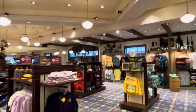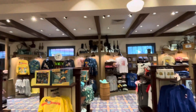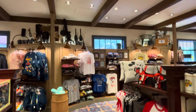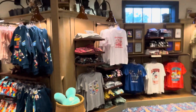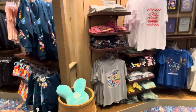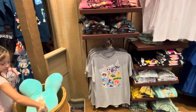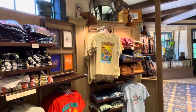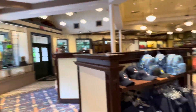I go into all the stores all the time — partly for the YouTube channel, and because I love to see what new merchandise they have. Sometimes they get a run of really nice stuff, like these shirts here. This one's another favorite — it's got all the different parks and some of the rides. You've got Pizza Planet on there.